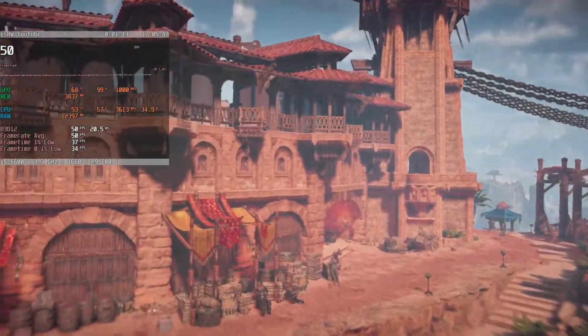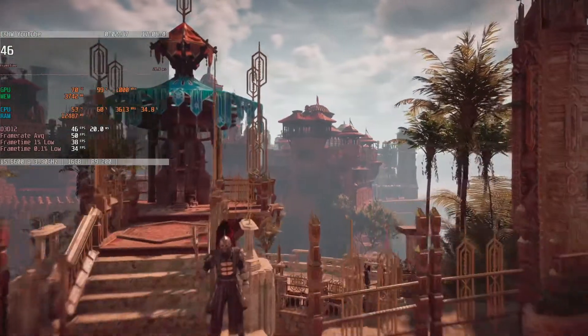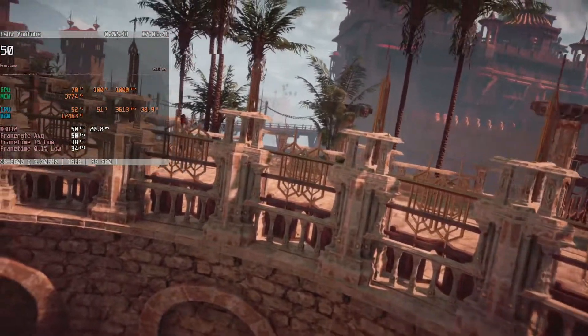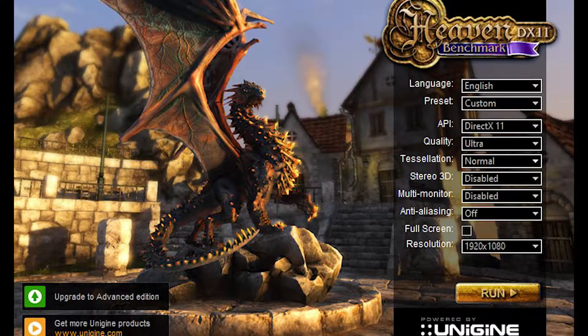So I went back, rechecked the settings, and re-ran the benchmark, and then it hit me. This card is rather good, and it has to contend with the fact that it's built on a 28nm manufacturing process while the 500 series is on a finer node. I knew right then I need to test this in my main machine, so stay tuned for that video.